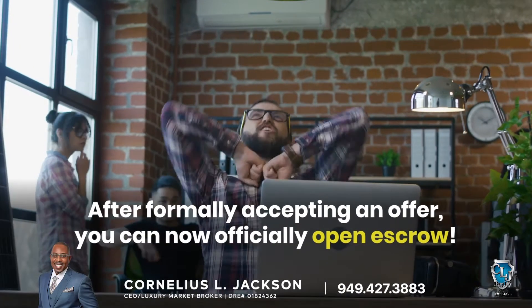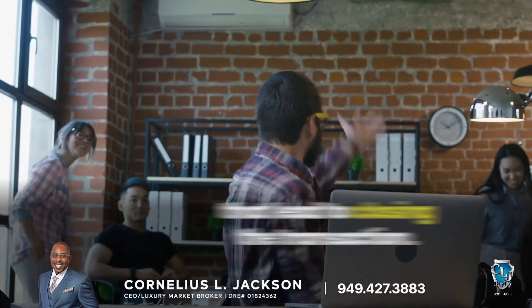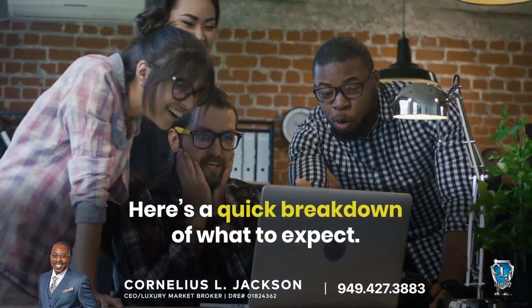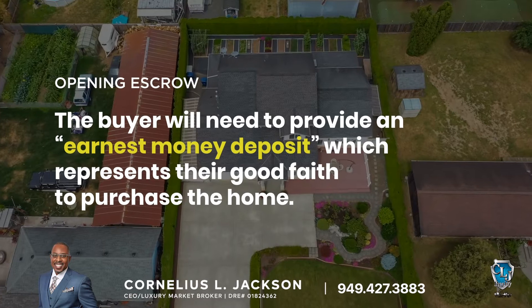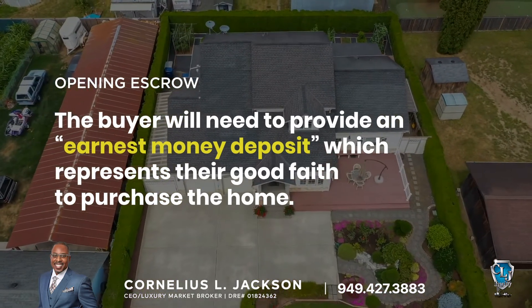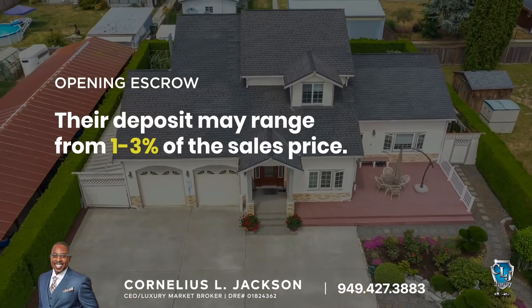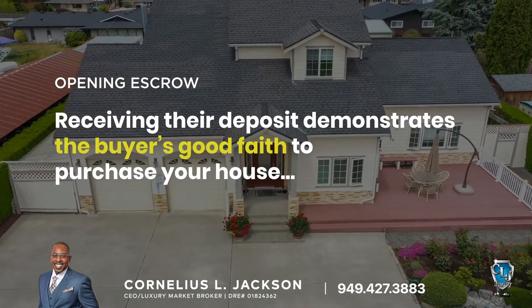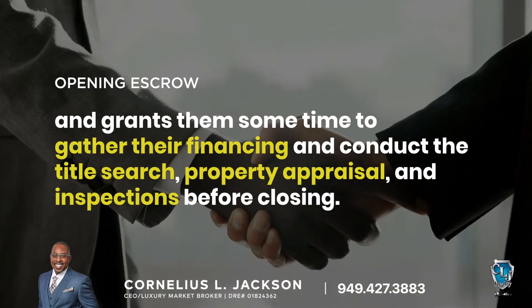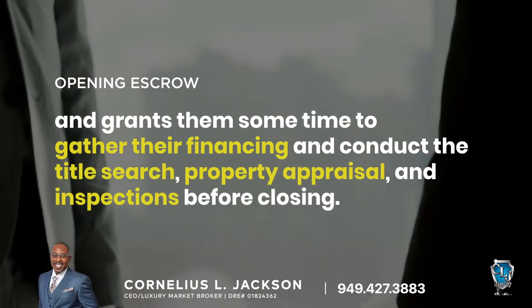After formally accepting an offer, you can now officially open escrow. There are several important steps involved in the escrow process that lead to closing the transaction. Opening escrow: the buyer will need to provide what is known as an earnest money deposit, which represents their good faith to purchase the home. This could range from 1% to 3% of the sales price, although that's fully negotiable. Receiving a deposit demonstrates the buyer's good faith to purchase your house and grants them some time to gather their financing and conduct the title search, property appraisal, and inspections before closing.